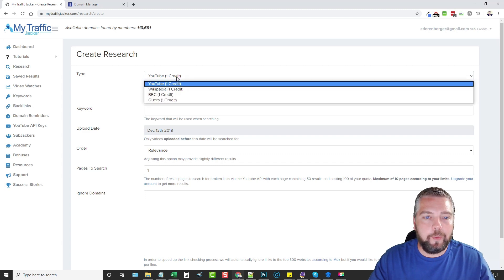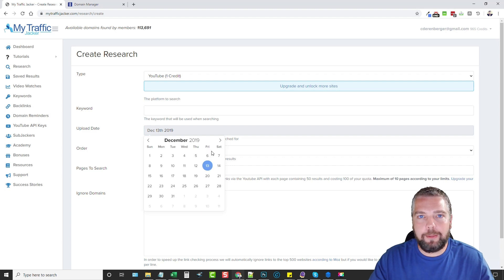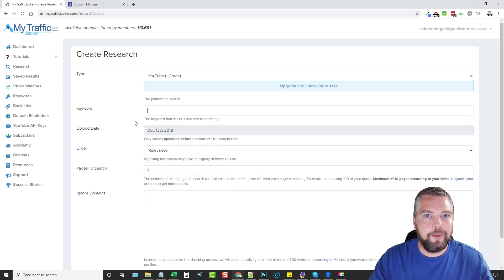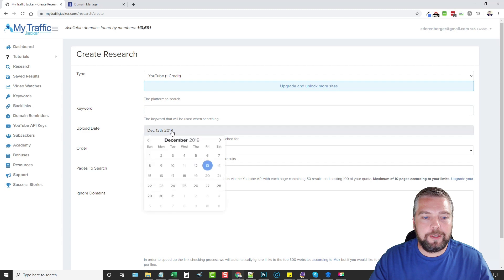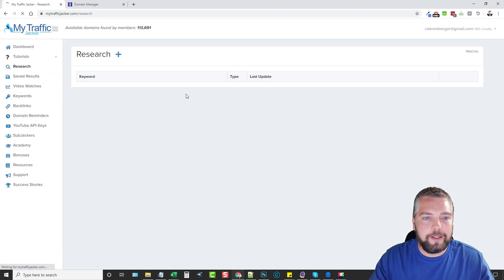A tip for YouTube searches: enter your keyword, and notice the upload date field — it says only videos uploaded before this date will be searched. You want to set this back at least one year, because domains typically expire within one year. If you search from today, videos uploaded in the past six months will likely have domains that aren't expired yet. So set it back to about a year — since today is June 13th, I'll set it to June 1st, 2019. Set pages to search to 10 if you have the pro version.